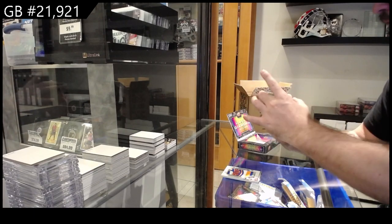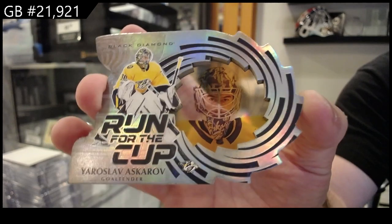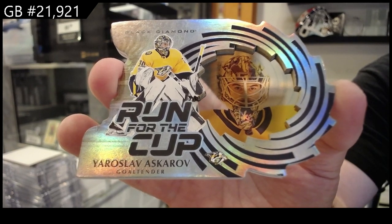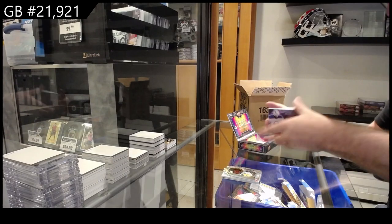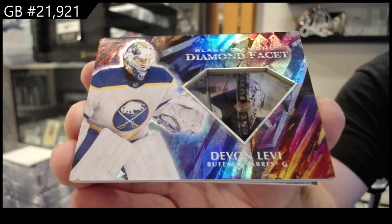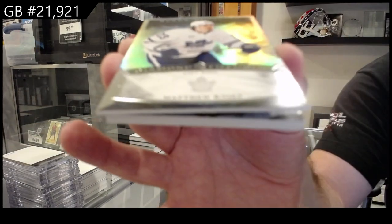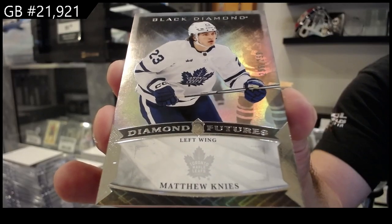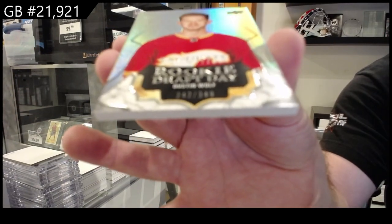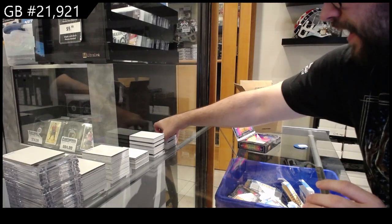We've got a Run for the Cup — these are funny cards — of Askarov, numbered to 299. Those are really cool. We've got a Diamond Facet of Levi for Buffalo, and some really good names in this pack. Levi for Buffalo again, $2.99 Diamond Futures, Matthew Nice for the Maple Leafs. And we've got a Rookie Draft Day $3.49 Dustin Wolf — Calgary goalie. Very solid pack, that one was.